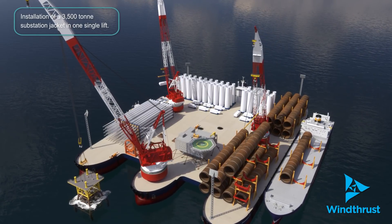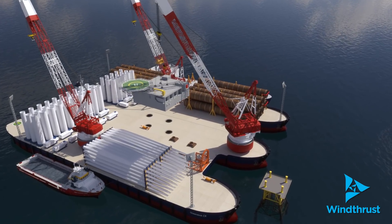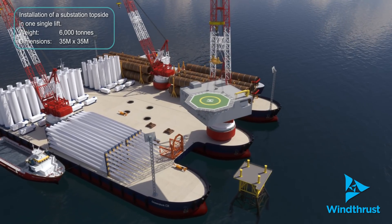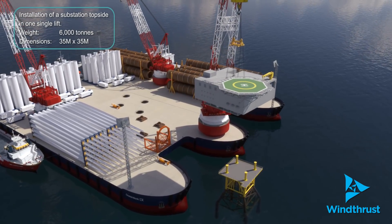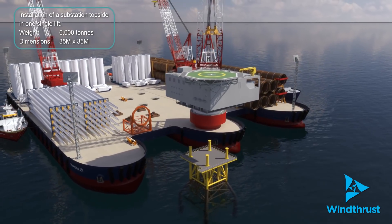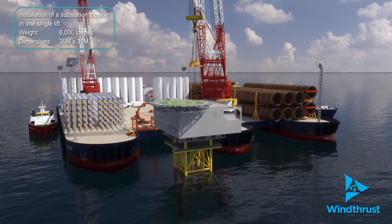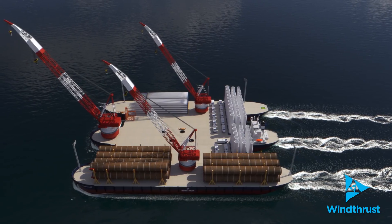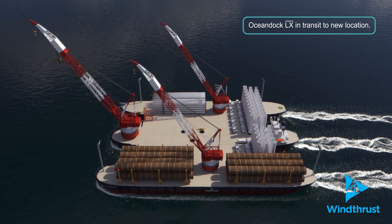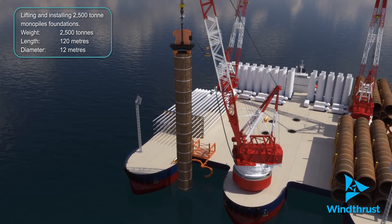The innovative 60,000 square meter floating port is equipped with dynamic positioning capability for precise manoeuvring and positioning. Two tugs for assisting with the berthing of feeder ships delivering wind turbine components. Two boom lifts for assisting with the installation and assembly of wind turbine generators. Two 2,600 ton cranes and one 6,000 ton crane capable of covering every square meter of the 60,000 square meter deck, that can operate independently and simultaneously with different tasks. The 6,000 ton crane can safely position a 6,000 ton substation topside in one single lift.